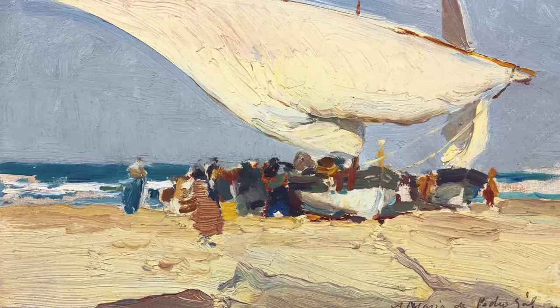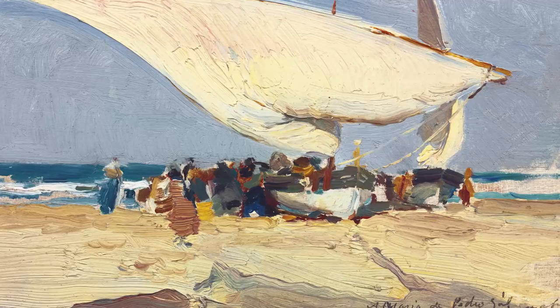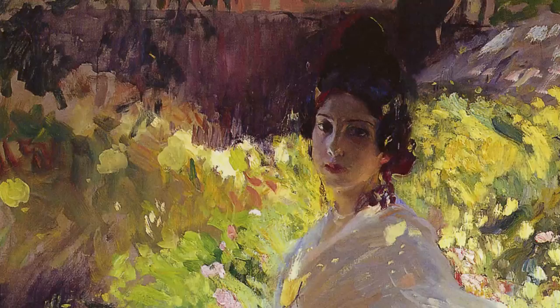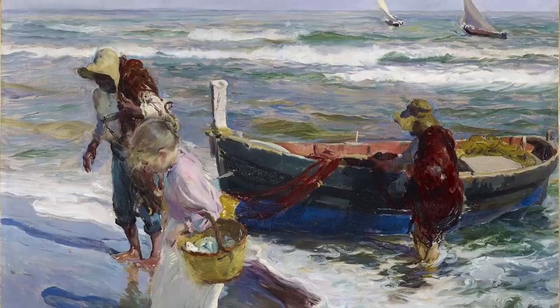The art of Spanish master Joaquin Sorolla changed the world. His paintings, for the first time in history, showed that a painter could create the feel of dramatic warm sunlight on human flesh. His paintings create such a feeling of sunlight that viewers may find themselves squinting when they look at his work, as though the bright sun were in their eyes.